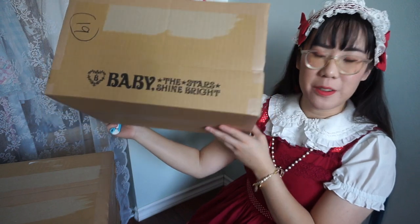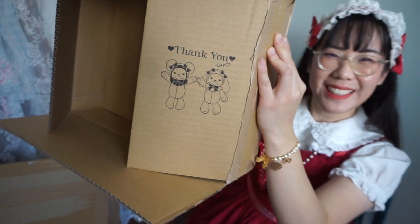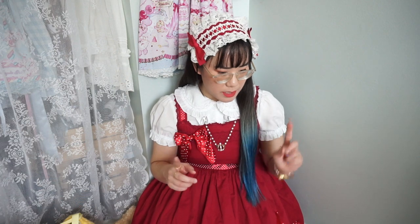Fun fact: on these official Baby the Stars Shine Bright boxes, they have little 'thank you' flaps — so cute. I have unpacked everything from the plastic wrapping and I'm a little overwhelmed about where to start, so I'll start off with accessories that don't come in a series.